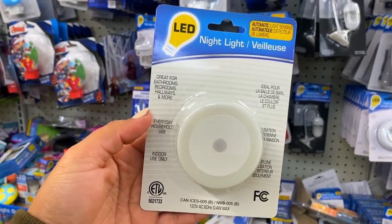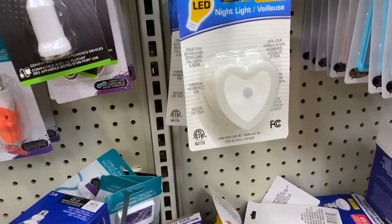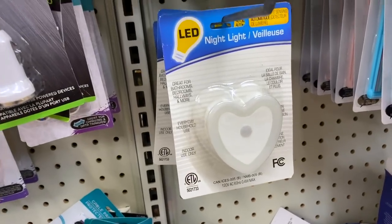Number 12 on my list are these nightlights. These are cool because they come in a few different styles — they had a heart and one that sticks out of the wall. What's great is they plug into your outlet and have a sensor, so they're not going to stay on all night. You can just walk into the bathroom, get a little bit of light, and come out without worrying about turning the light on and off. To find an automatic nightlight at Dollar Tree for $1.25 is fantastic.